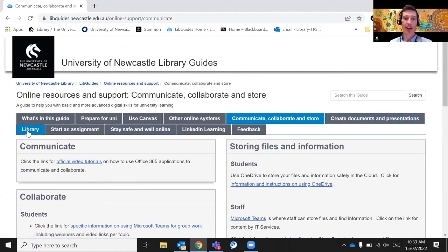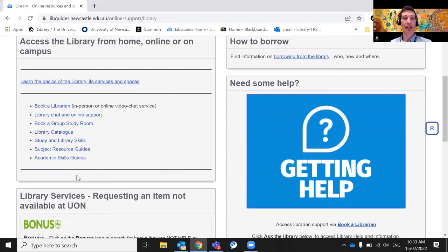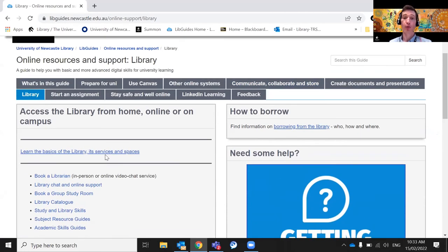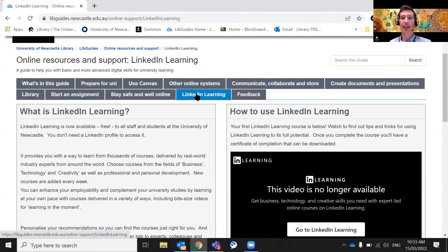There's also a library-related module with introductory information about getting used to using the library. We also have access to LinkedIn Learning, which is a suite of instructional videos on lots of different topics — things like academic writing to help with your assignments, and creative skills as well. Jump on LinkedIn Learning and see if there are instructional videos or programs you can utilize.